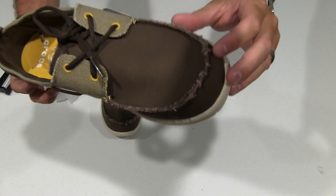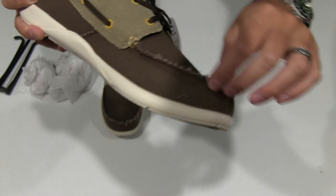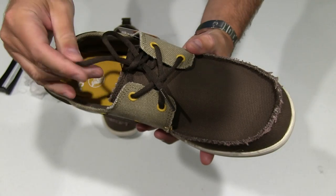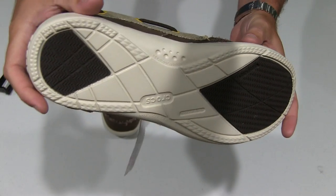It's kind of got these distressed edges on the side, got you some nice shoelaces — just a really well-crafted shoe. If you've ever worn Crocs before, you know how comfortable they are.